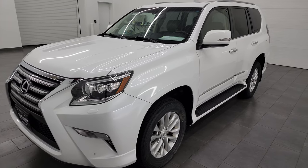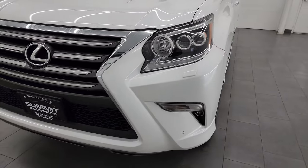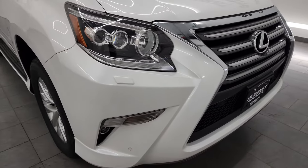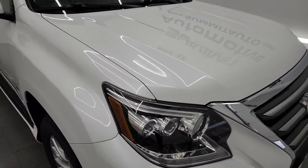This SUV has been fully safetied and inspected by our service shop per the state of Wisconsin inspection process. It has a fresh oil and filter change, all the fluids have been checked and topped off, and it is 100% ready to go. It also has four brand new tires.